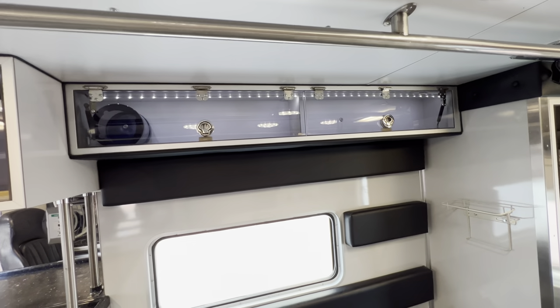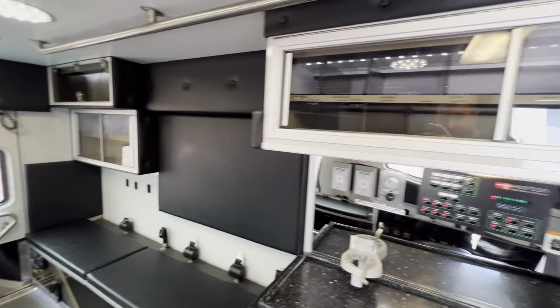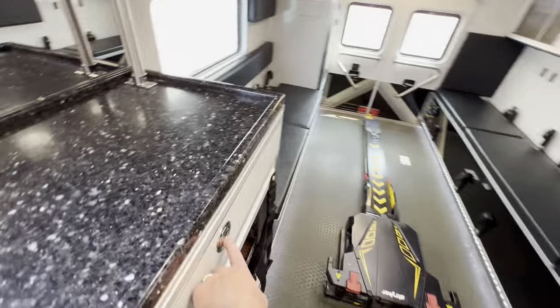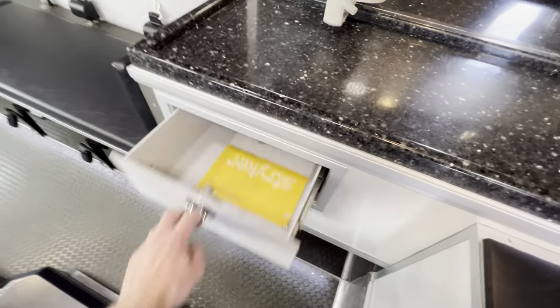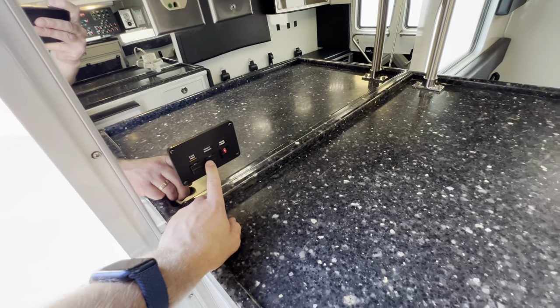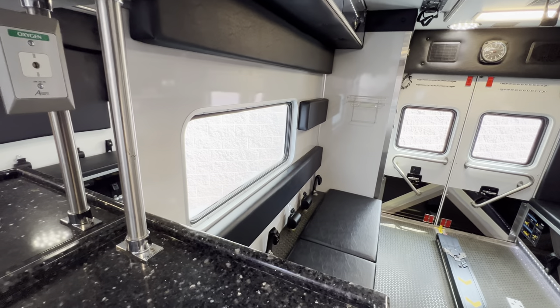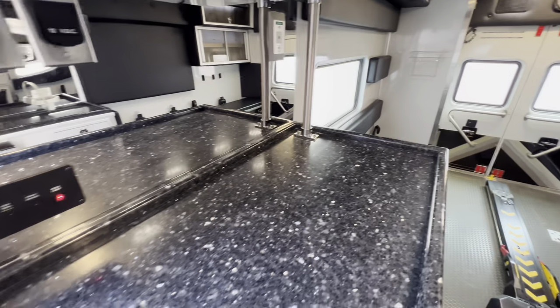There's shelving above the squad bench, plenty of adjustable cabinets, and a slide-out tray here. Another slide-out tray in the area by the captain's area. You've got privacy windows — right now they're off — and then the privacy windows are a very cool feature.